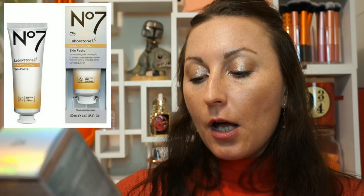Next up, a couple of items I haven't tried yet. First is their Skin Paste — visibly bright and surface-even, clinically proven. It's a 10% AHA and PHA treatment that comes in a tube. You apply it to your face, leave it for a few minutes, then wash it off. You get 50ml, which is 1.7 ounces.